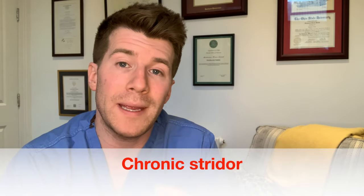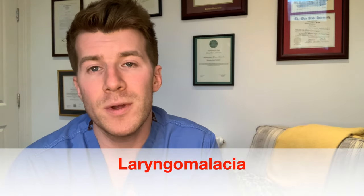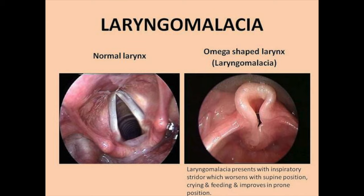However, stridor can also be a chronic issue — caused by something that is not sudden. One of the most common causes is laryngomalacia, which is where the baby's larynx, also known as their voice box, is soft and floppy. When the baby takes a breath, the part of the larynx above the vocal cords falls in and temporarily blocks the baby's airway, and it's this that causes the stridor sound.